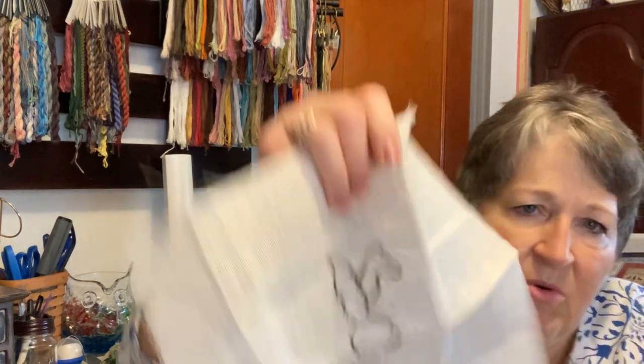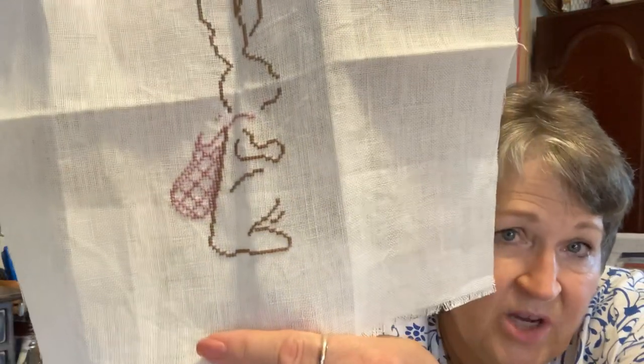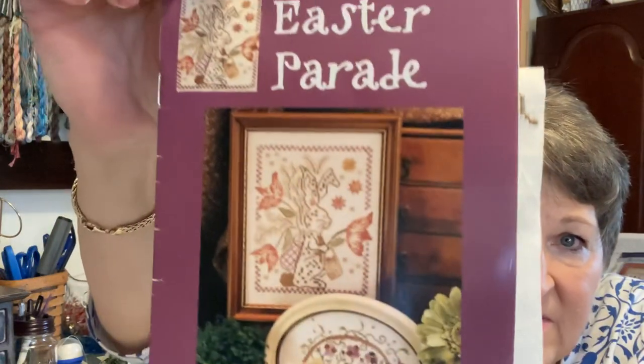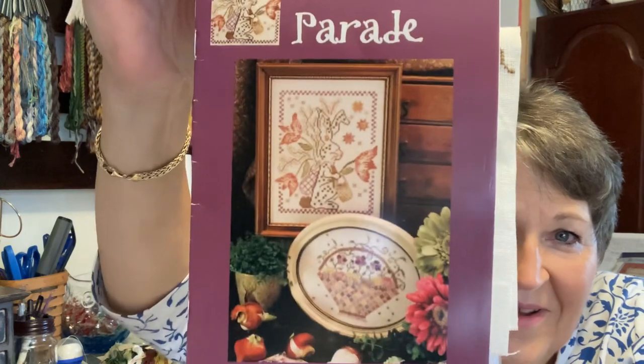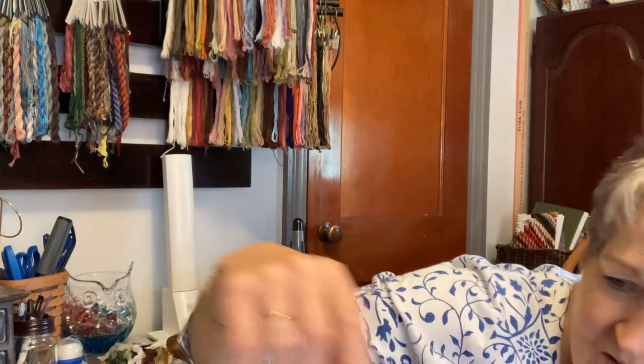This one you haven't seen — I should mention that anything I'm currently working on I'm not showing today; this is simply things I haven't picked up in quite some time. I haven't shown this since January or February, while we were on our retreat. It's by Blackbird Designs — Easter Parade — and I'm doing it with the colors they showed. That's a definite two.